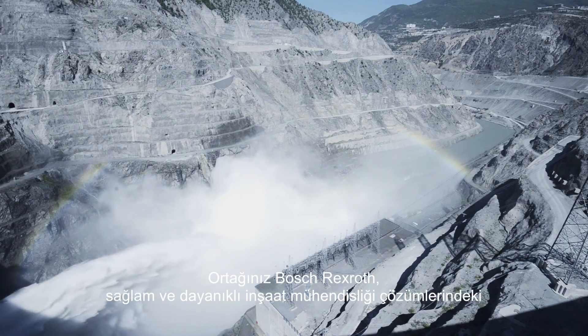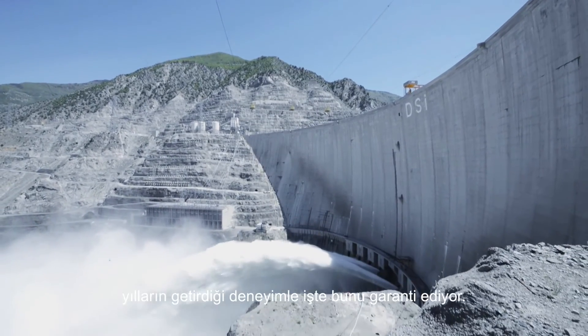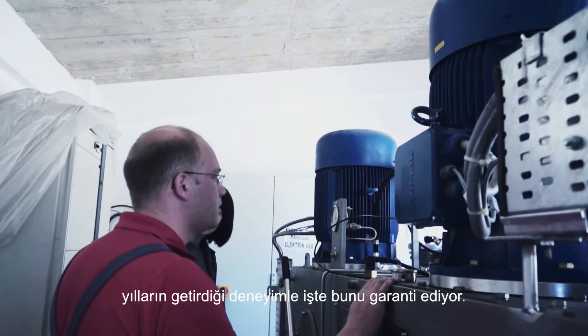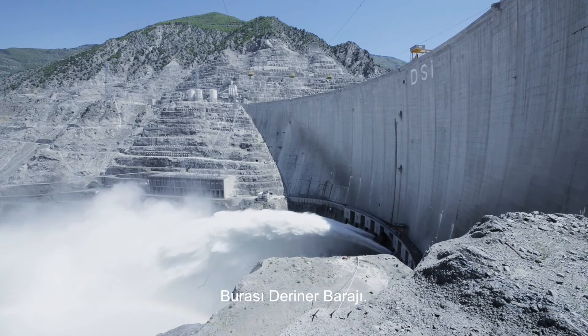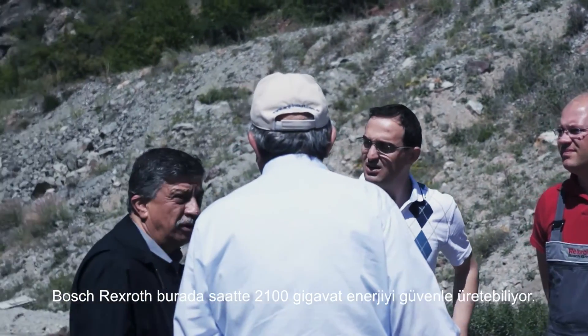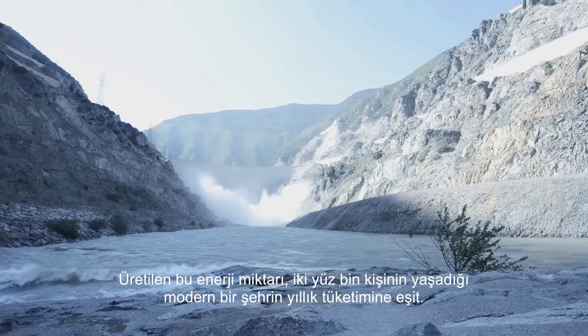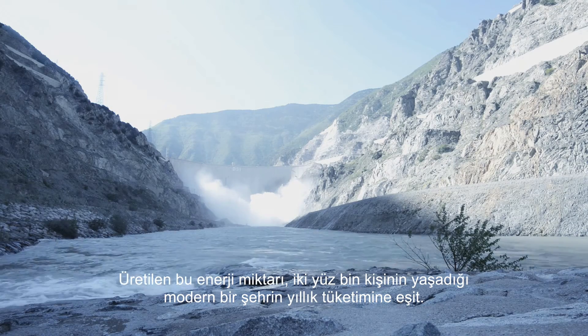This is exactly what partner Bosch-Rexroth guarantees, thanks to long-standing experience with robust and durable solutions for civil engineering. At Darina Dam, Bosch-Rexroth is able to safely generate 2,100 gigawatt hours — equivalent to the annual consumption of a modern city of 200,000 people.